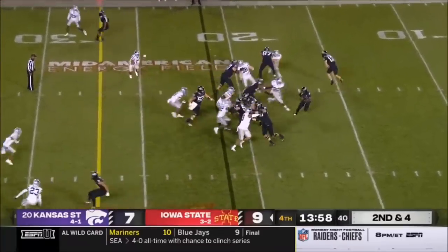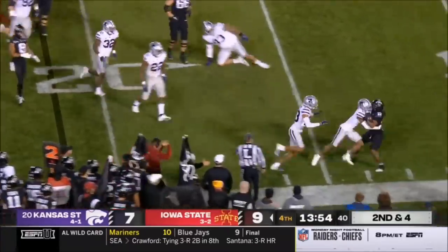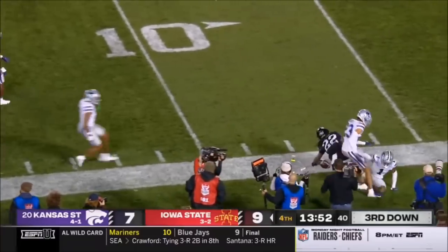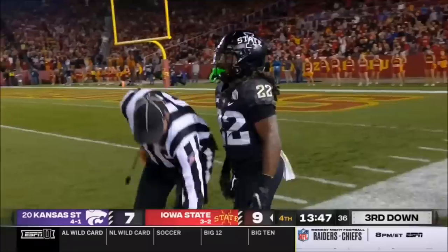Deion Silas back in the game, looking for room, trying to find the edge. And Josh Hayes is going to deny him. The crowd wants a penalty flag, and so far none thrown.